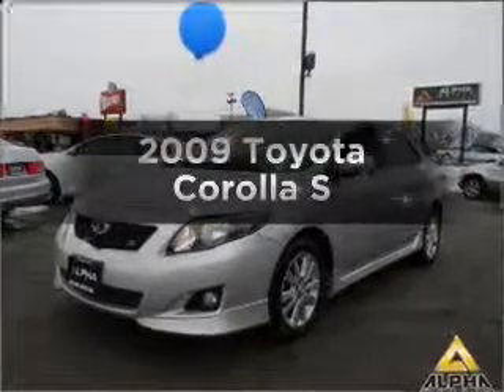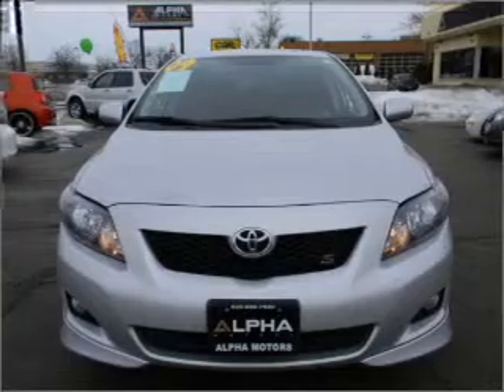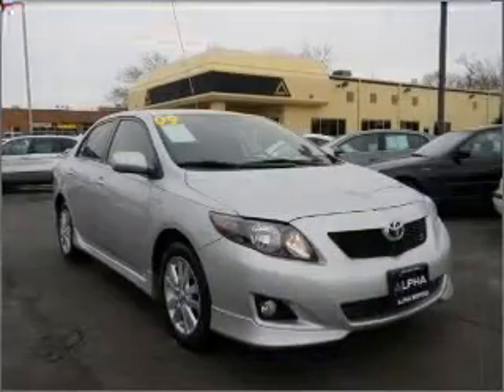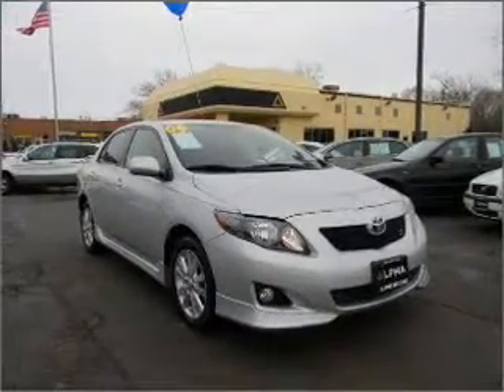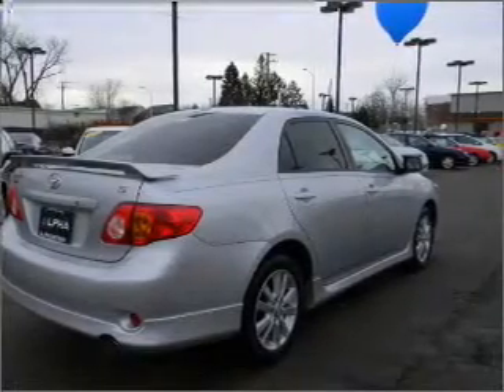Get noticed in this 2009 Toyota Corolla. This is the set of wheels you've been looking for, with an efficient four-cylinder engine that responds smoothly to its automatic transmission. Stand out from the crowd with premium wheels. You will appreciate the safety feature of anti-lock brakes. There's nothing like a sunroof on a nice day.